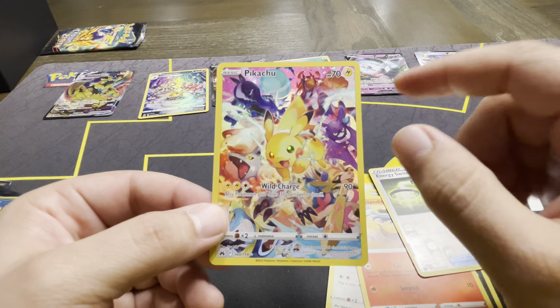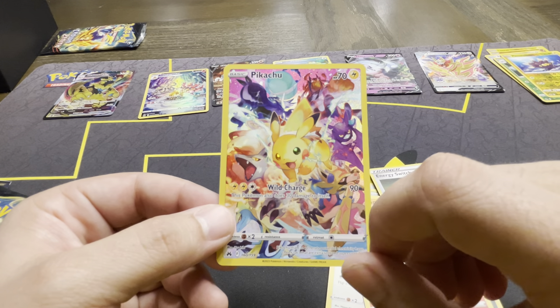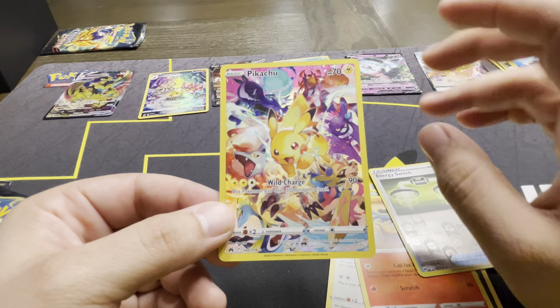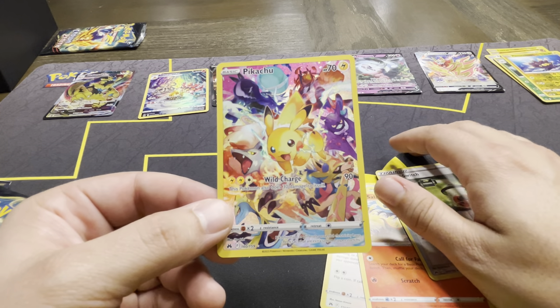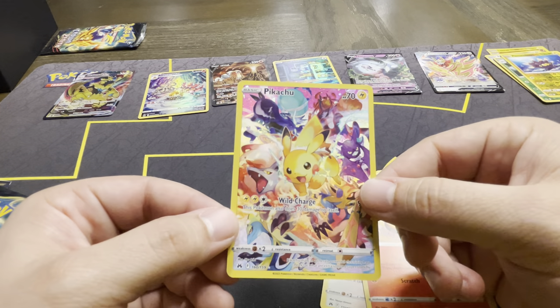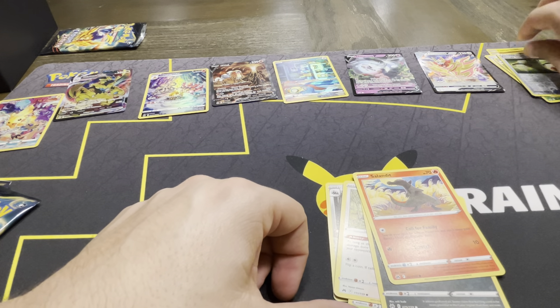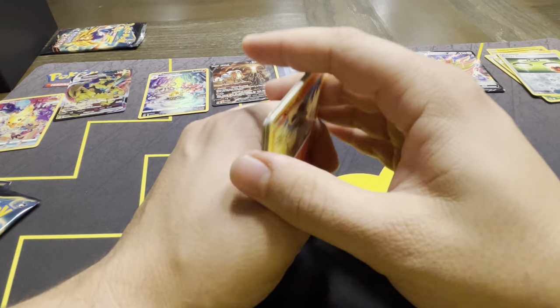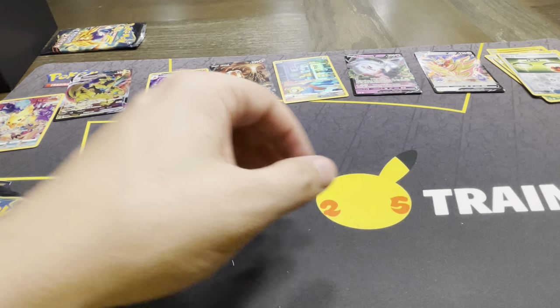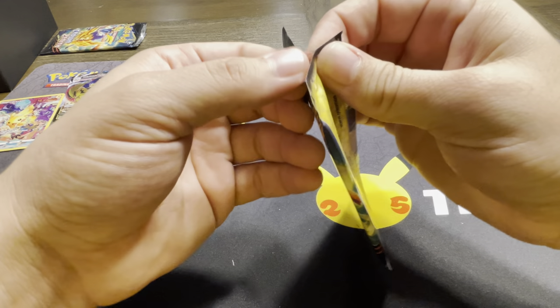I'm so excited. Reverse Energies are back. Look at that – Zacian, you got Inteleon, Crobat, even Urshifu up at the top, Pikachu of course, the Hisuian forms, Zoroark, and a Calyrex at the top as well. Without me even opening the last two packs, this set is going to be so fun to open. And on day one – Friday – check early, you might already have ETBs in some places.